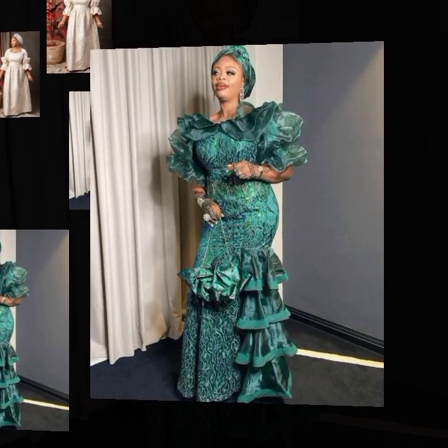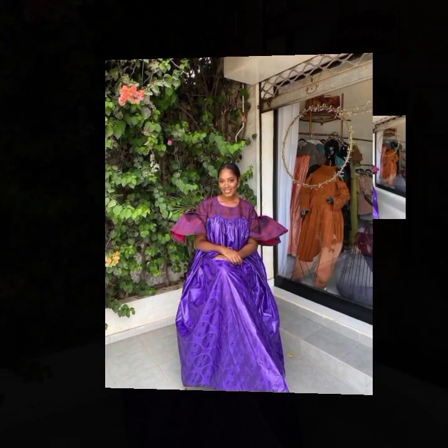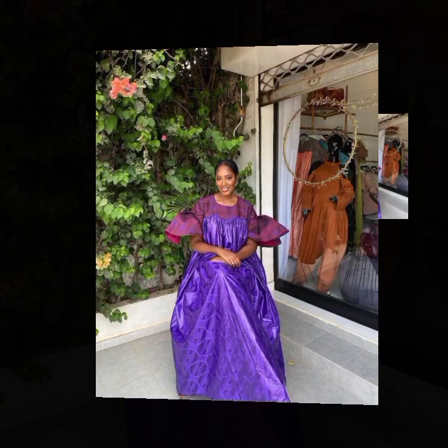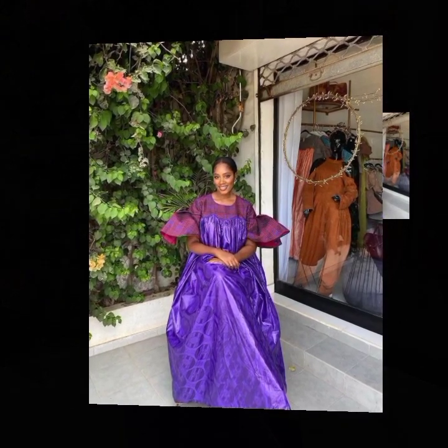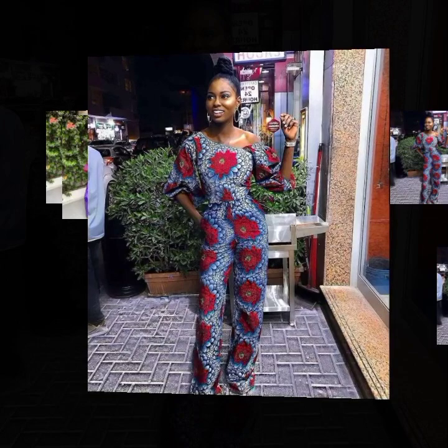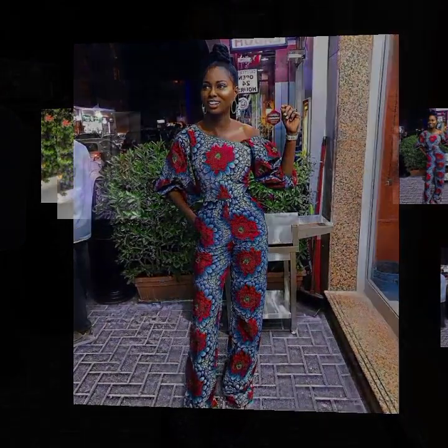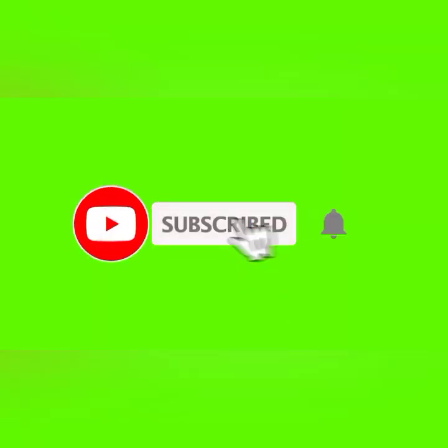The styles are for women of all age groups — both slim-bodied and full-bodied shapes. It's just for you to go for the right style and get a good fashion designer to bring the best out of the fabric. This is a jumpsuit style made with ankara fabric. Thanks for watching. If you are new here, please hit the subscribe button and turn on the bell icon to receive updates whenever I post new videos.